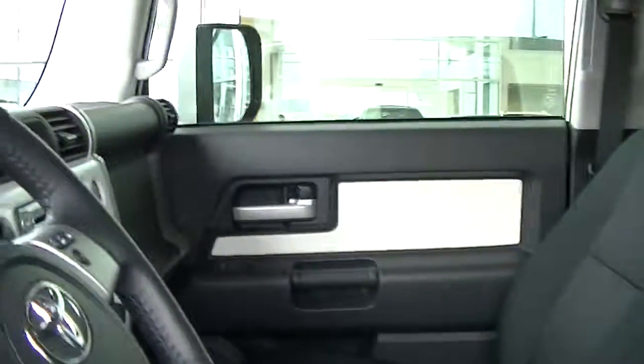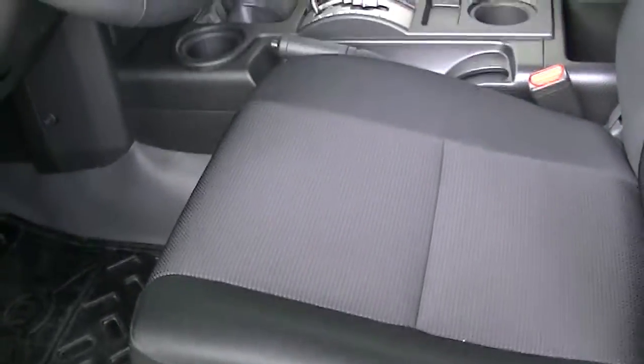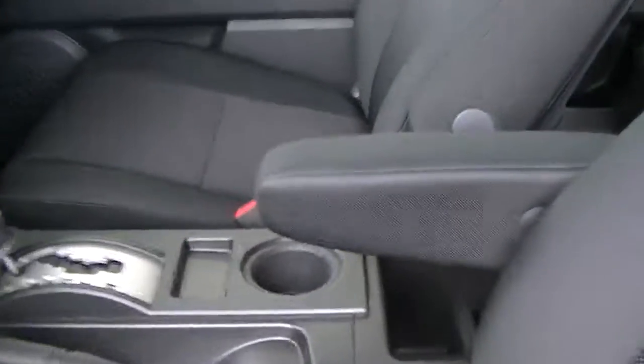It also looks like it has a remote starter as well, which is nice. Here are the back seats — no rips or tears, anything like that, no stains in any of the fabric. It all looks really good.